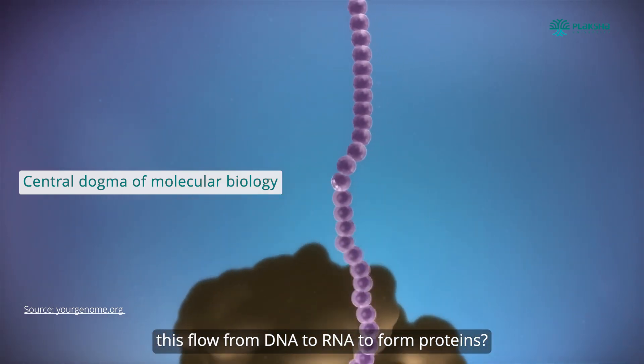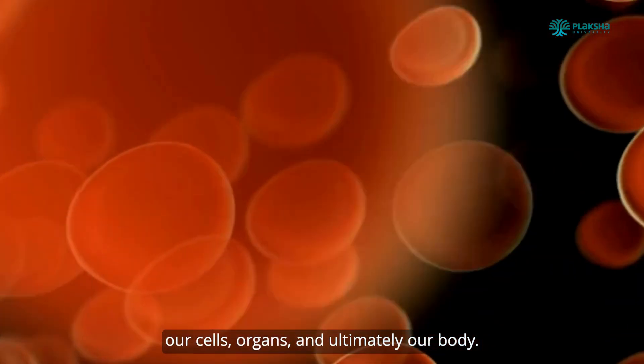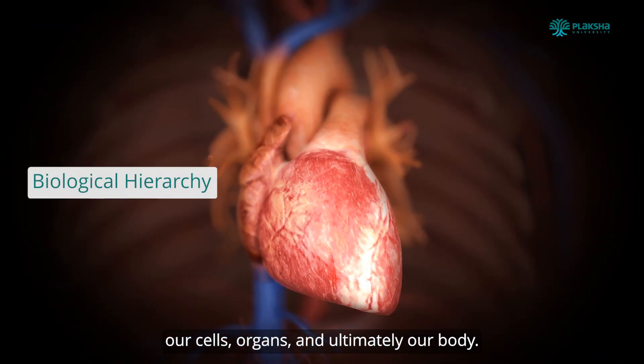We're going to move from DNA to RNA to form proteins. These proteins in turn help build and maintain our cells, organs, and ultimately our body.